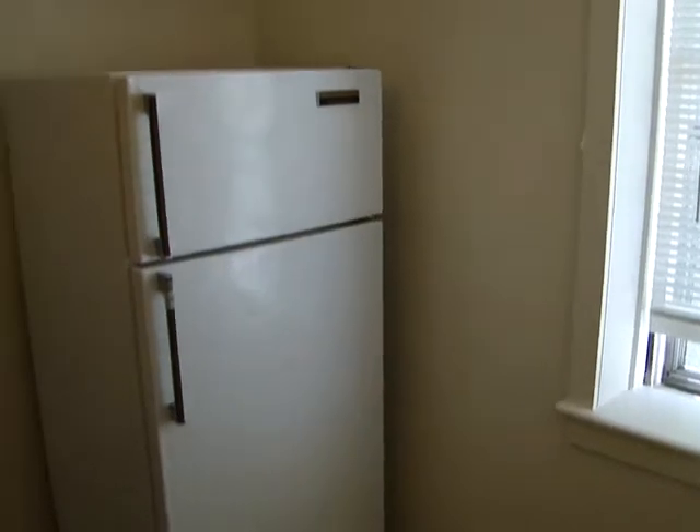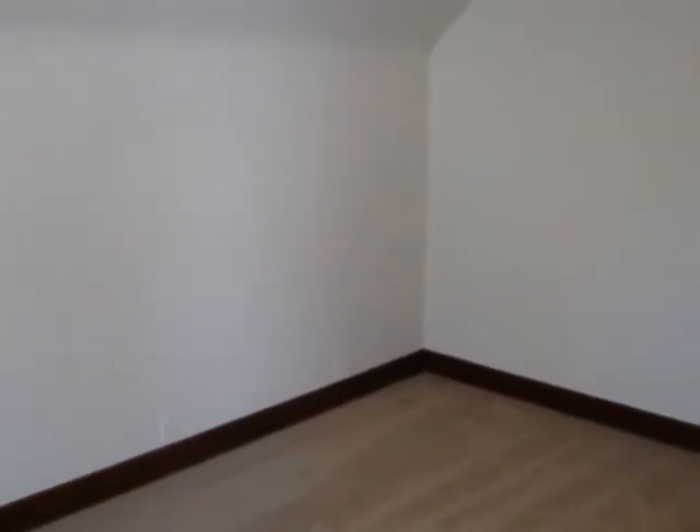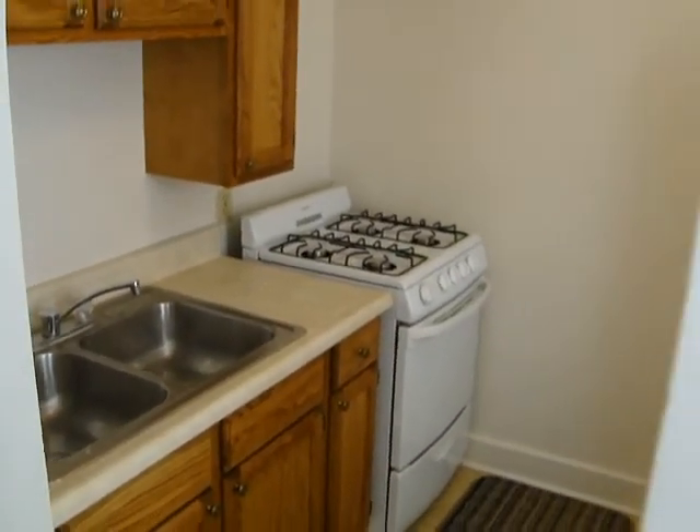Plenty of windows throughout the apartment, very spacious for a studio. So that concludes our tour. Thank you very much for watching. For more information, please call us at 559-0363. Thanks again for watching.